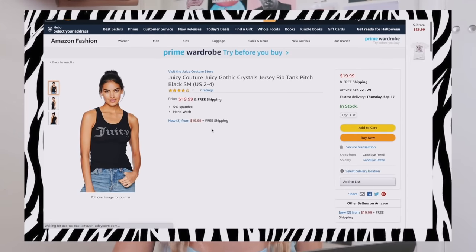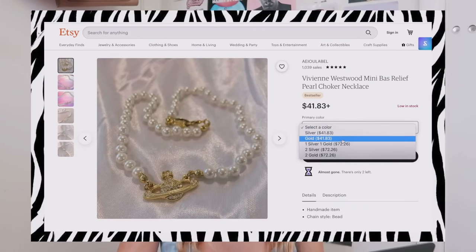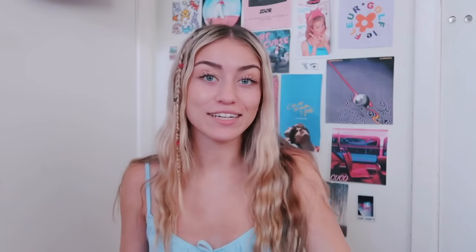I'm gonna get both the Walmart sweatshirt and the Amazon Betty Boop shirt in a medium. I've wanted one of these Juicy tops for literally the longest time, so I'm getting one on Amazon. I also bought a Vivienne Westwood necklace — I'll show you where I got that one as well because they're kind of hard to find. I didn't get an authentic one personally because the real Vivienne Westwood necklace is always sold out and it's like $200. I found mine on Etsy for only $41.